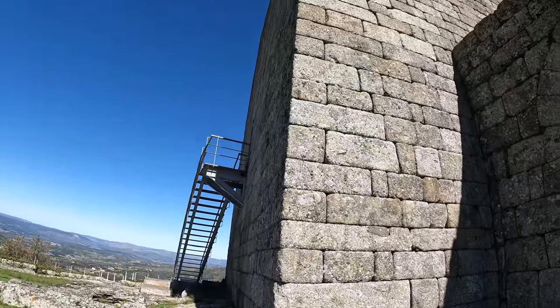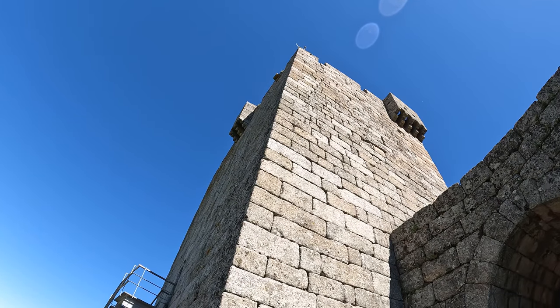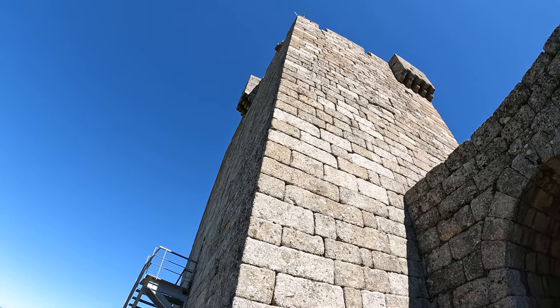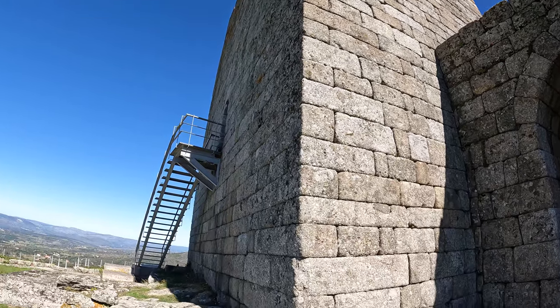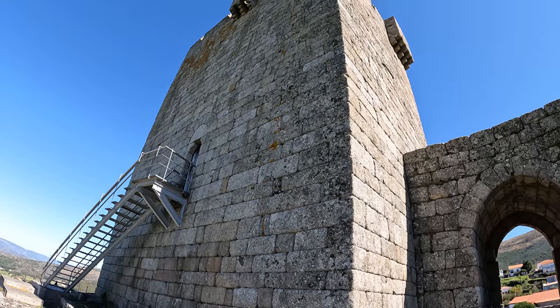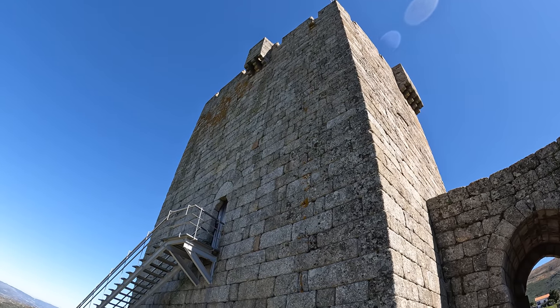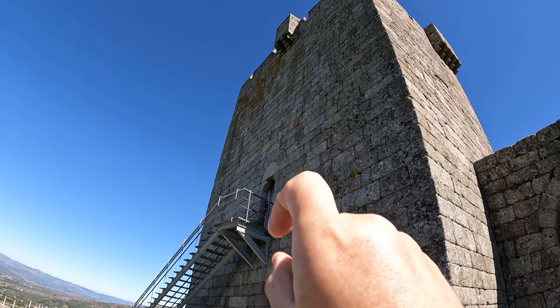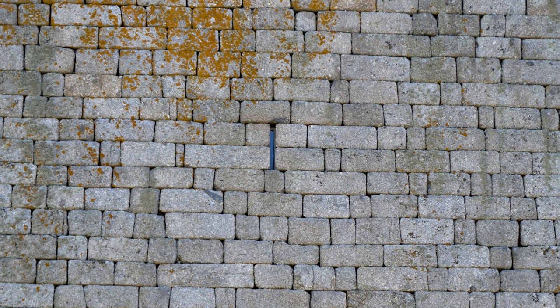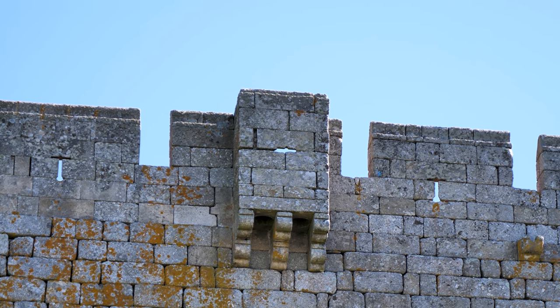This over here is the keep - the main building. It's a rectangular shape and it's the older of the two towers. It was built in the 12th century by the Order of the Knights Templar, and it was the highest point built for defense. If you look along the front of the building, you can see there are arrow slits where they used to fire arrows at people invading or trying to take the castle.